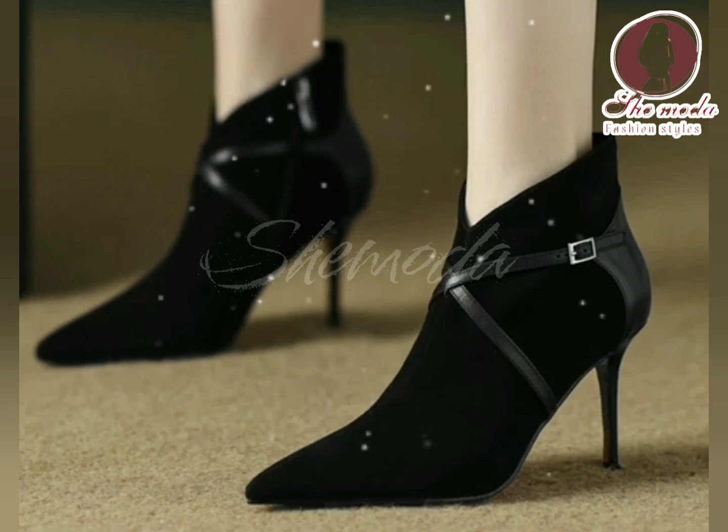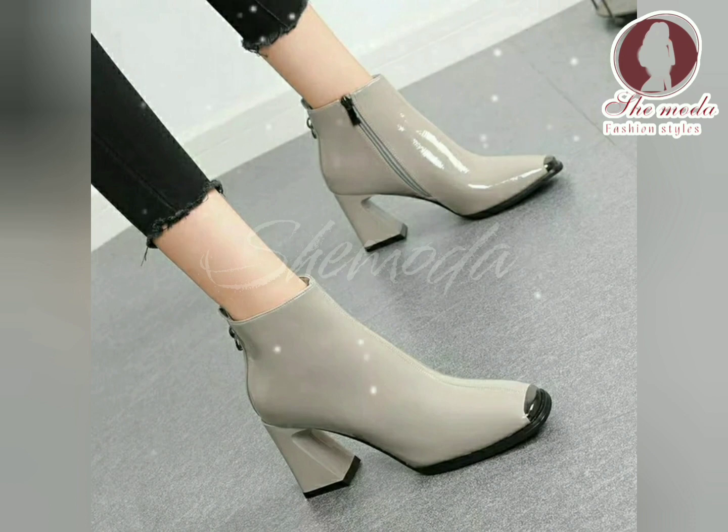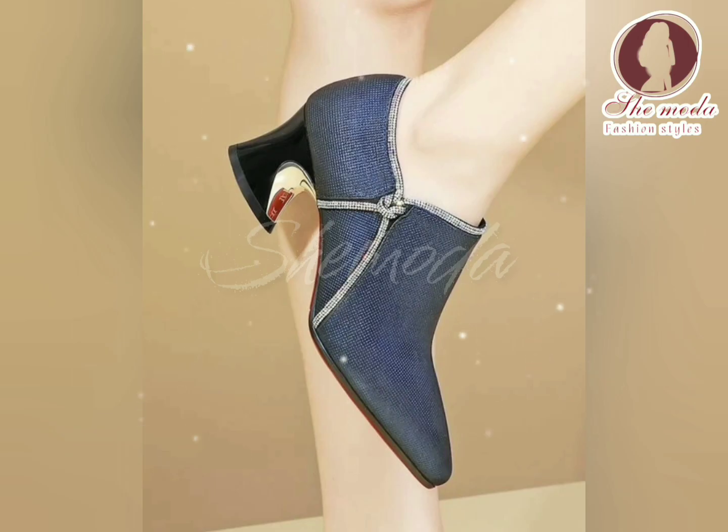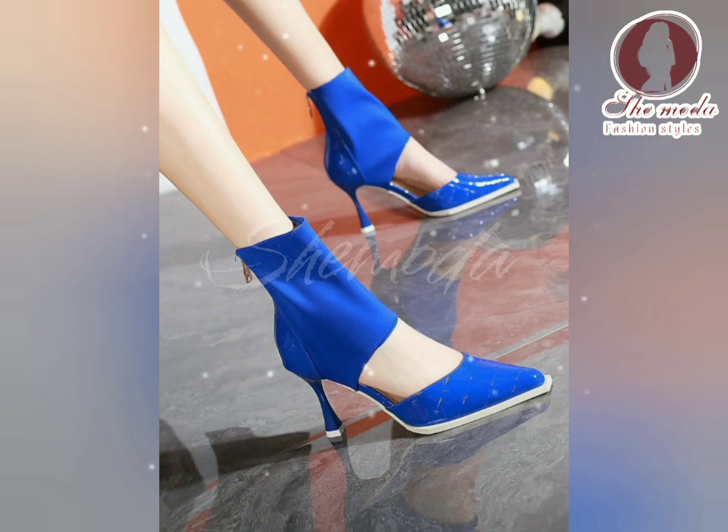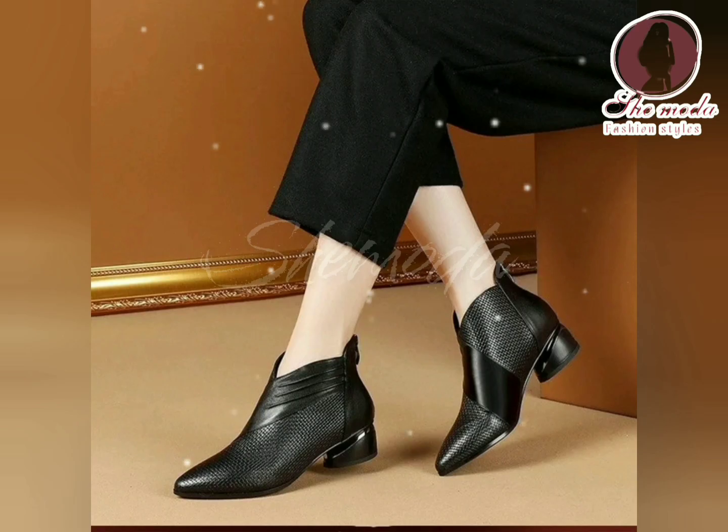In terms of color, black and brown are the most popular choices for high heel boots. However, they can also be found in other colors such as gray, burgundy, and navy blue. It is important to choose a color that works well with your wardrobe and personal style.